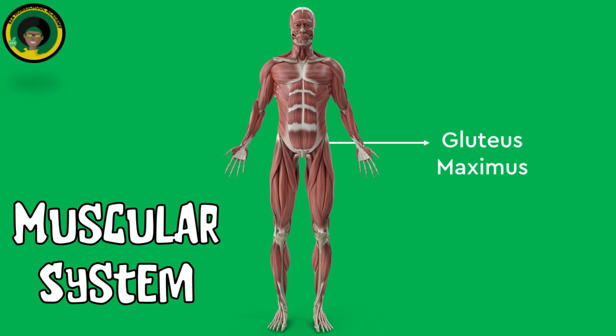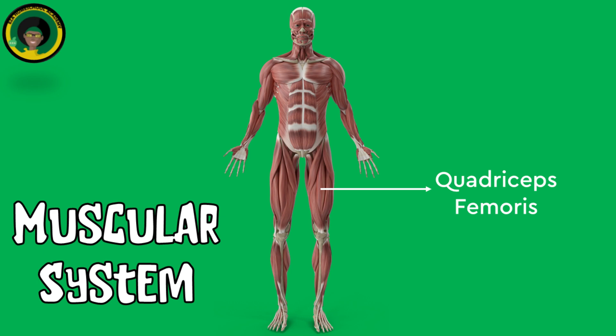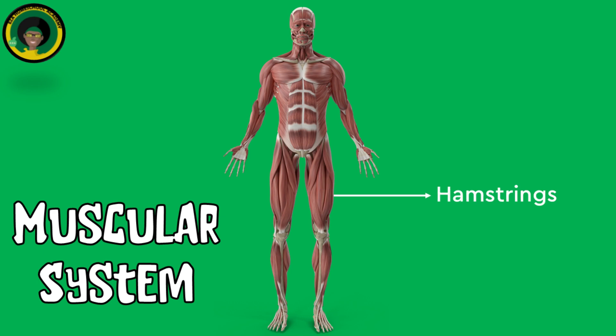Gluteus maximus, located in the buttocks, allows for hip extension and rotation. Quadriceps femoris, located in the front of the thigh, allows for knee extension. Hamstrings, located in the back of the thigh, allow for knee flexion and hip extension.